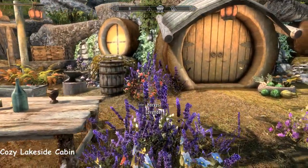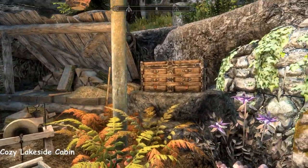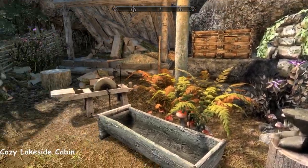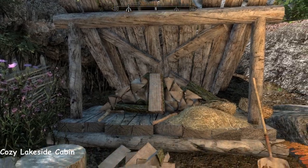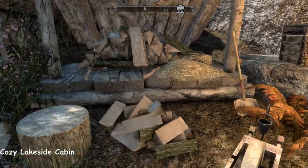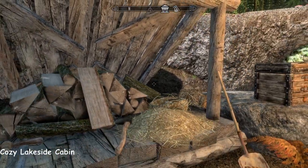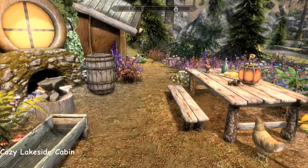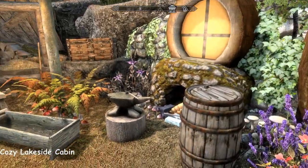Chickens! Proper countrified and really lovely. Some smithing equipment here too — you've got your anvil, grindstone, wood chopping block, and a nice log store come chicken hutch. Somewhere to store your oars as well.